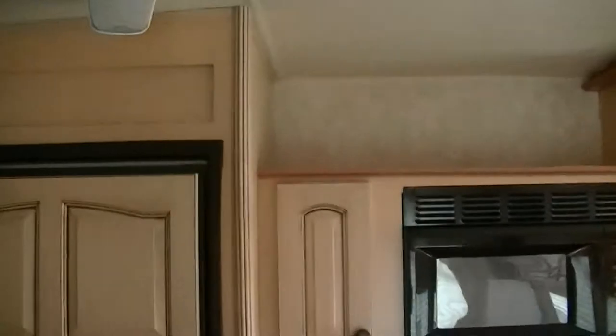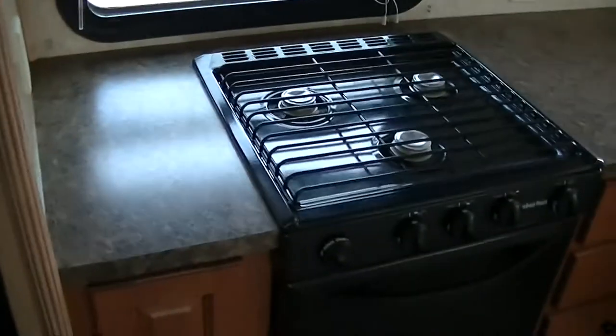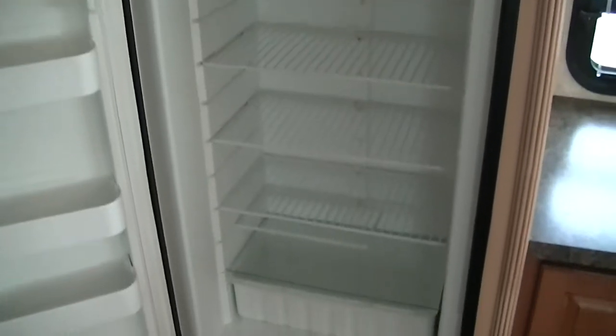Plenty of cabinets for storing all of your food supplies. It is fully self-contained, so we have a two-way power Norcold refrigerator-freezer that'll hold a whole bunch of veggies, fresh milk, and fresh eggs while you're out in the wild. Modern flat-screen TV for watching your favorite show or game.